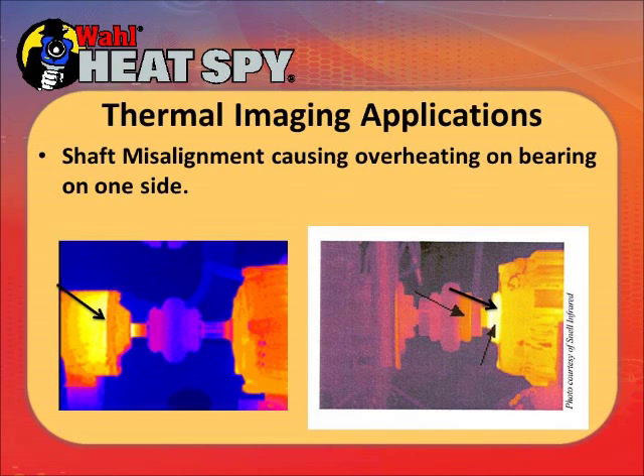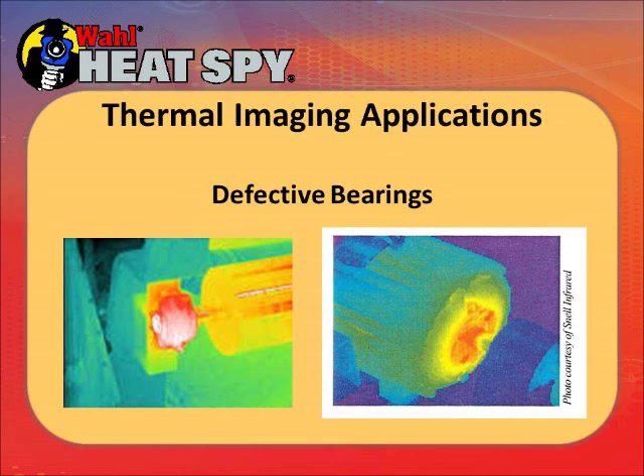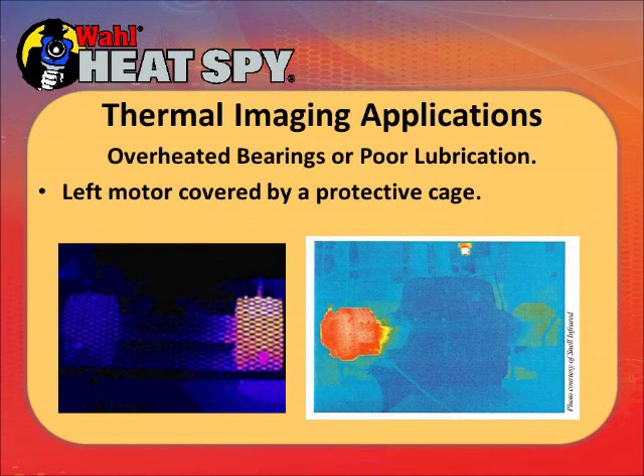Remember: light is hot, dark is cold. These are a couple more defective bearings shown in a rainbow green-red palette — the white is the hot area. These bearings are going to fail, possibly from defective bearings or lack of lubrication. In the picture on the left, there's a motor behind a protective cage — one is operating normally but the motor on the right is hot, possibly from improper lubrication or a dragging bearing.